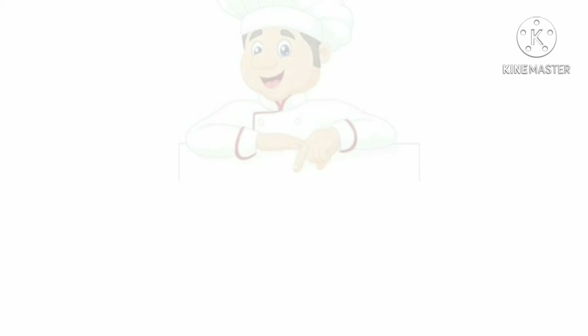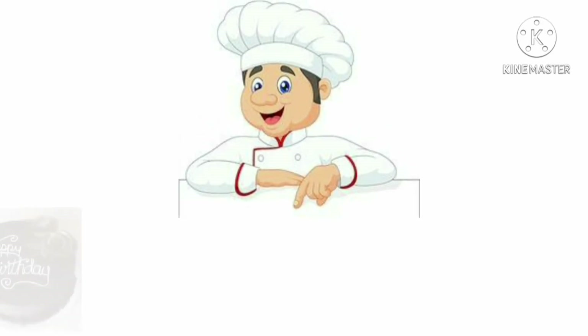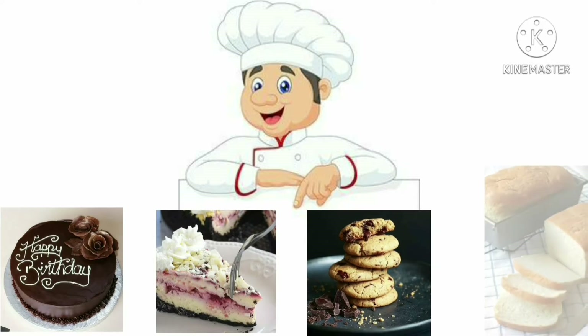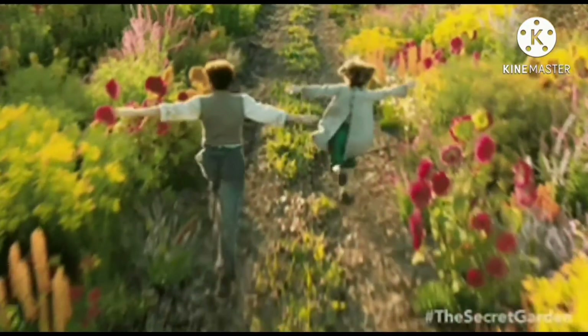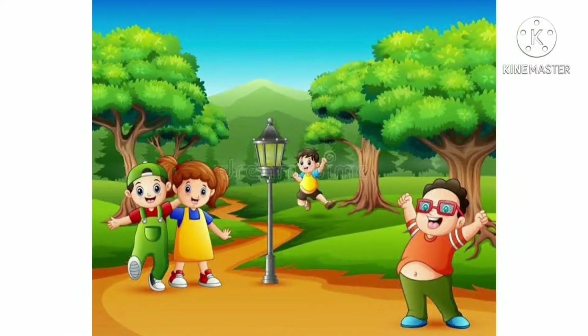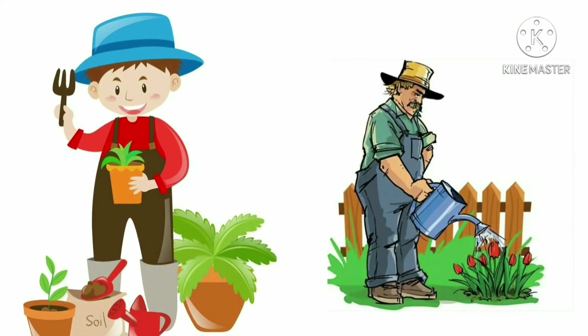Baker — a baker bakes delicious cakes, pastries, cookies and bread. This is a beautiful garden. Who takes care of the garden? A gardener takes care of the garden.